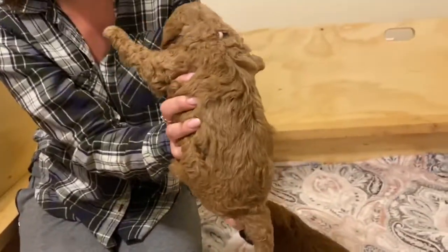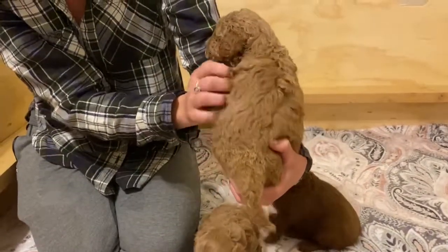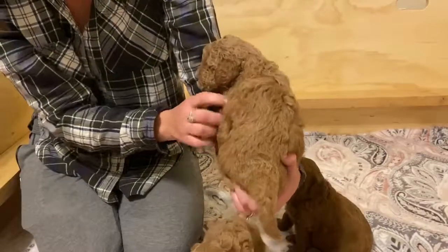Turn her around — she's the curliest. She's curly and she's really, really calm. She likes to eat. She's the chubbier one, but she's still tiny.